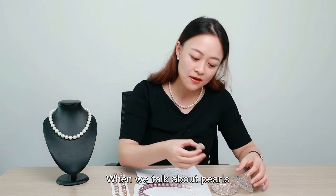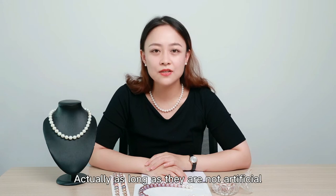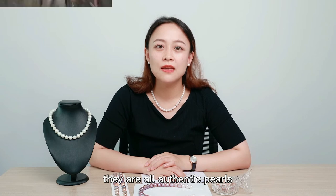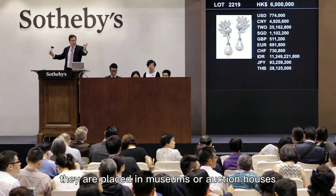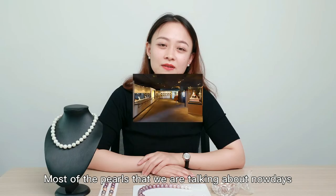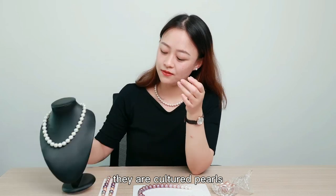When we talk about pearls, price is always an important point and it has always been a very controversial topic. Actually, as long as they are not artificial, they are all authentic pearls. Before the pearl cultivation technologies matured, pearls were unique luxury items of the nobles, and nowadays they are placed in museums or auction houses — and of course, the price is amazing. Most of the pearls we are talking about nowadays, especially those used in jewelry, they are cultured pearls.